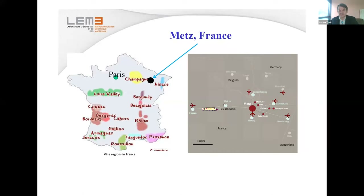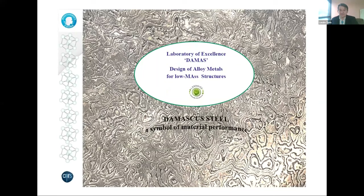The framework of the research was mostly supported by a so-called laboratory of excellence named DAMAS, meaning 'Design of Alloy Metals for low mass Structures.' This was established in 2012 and is still going on within the framework of the French state's research initiative — a kind of uniquely and specially supported laboratory.